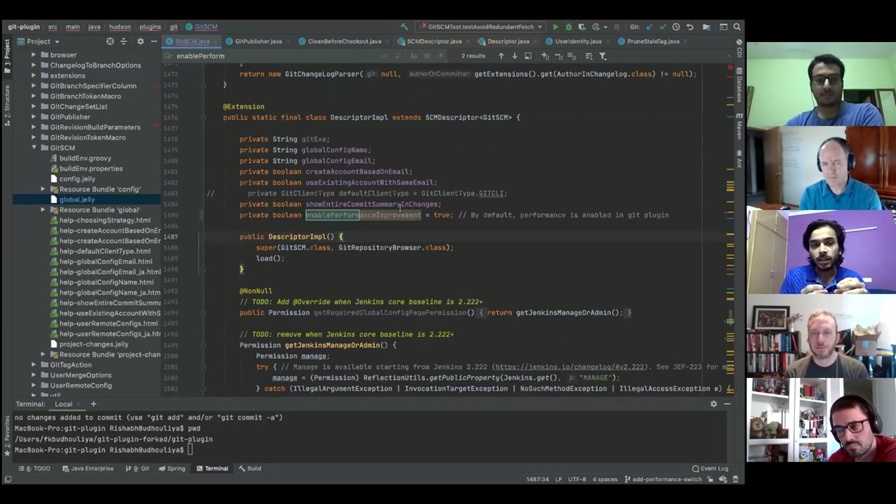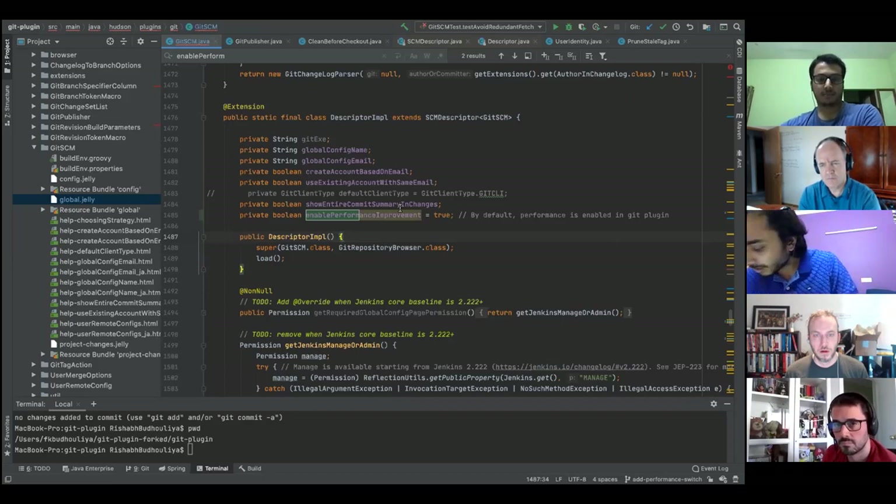The second part is selectively choosing between implementations based on JMH benchmark analysis. For git fetch, the choice is heavily dependent on repository size. The question is how to determine the repository size of a particular repository before creating the client. A command called 'git count-objects' was explored, which counts unpacked objects and reports their size.